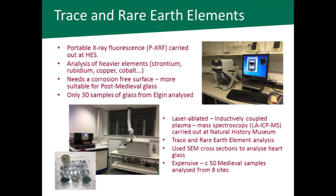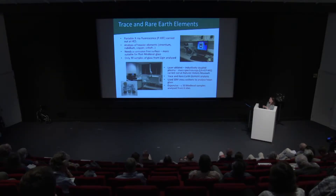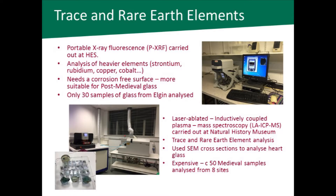I only looked at about 30 samples of glass from Elgin using portable XRF. But I was lucky enough to receive funding from the Society of Antiquaries of Scotland and Historic Environment Scotland to carry out laser-ablation inductively coupled plasma mass spectrometry — LA-ICP-MS — at the Natural History Museum. This technique is capable of analysing trace and rare earth elements down to parts per million and in some cases parts per billion, and is very precise and accurate, though quite expensive. I was able to analyse about 50 medieval samples from about eight sites.